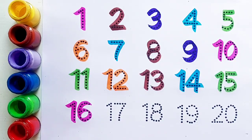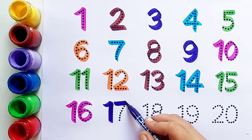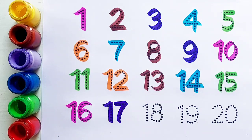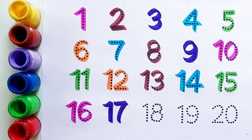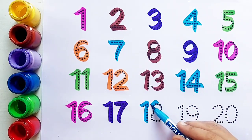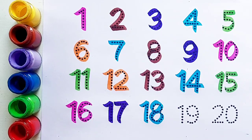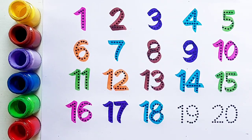Sixteen के बाद आता है number seventeen। One, seven, seventeen। Seventeen के बाद आता है number eighteen। Sky blue color. Eighteen — one, eight, eighteen।